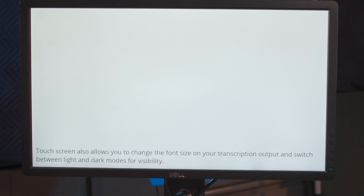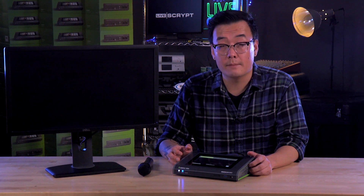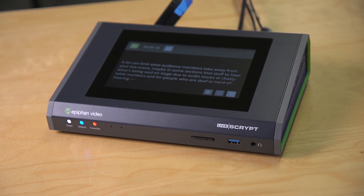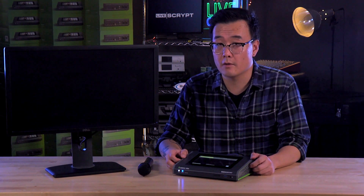At the end of your event, transcripts are available to download as .srt or .txt files — standard subtitle and text formats. Speech recognition technology is advancing every day, and LiveScript will only get better as we add new features. Additional languages and real-time translation are just two of the features our team is currently working on.